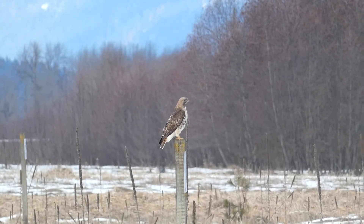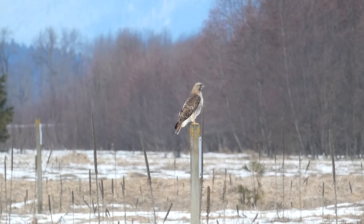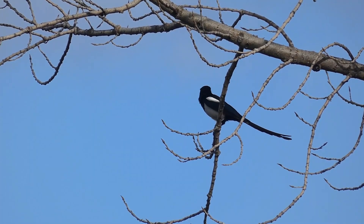As we were heading out for the day, we noticed this red-tailed hawk perched up on the sign near the entrance to the Kootenai National Wildlife Refuge. This black-billed magpie flew in and landed on a nearby cottonwood.